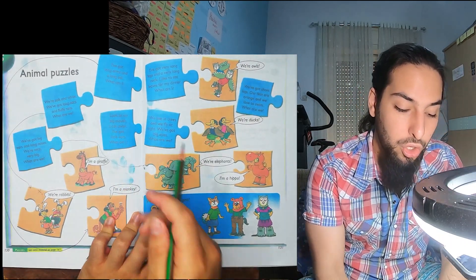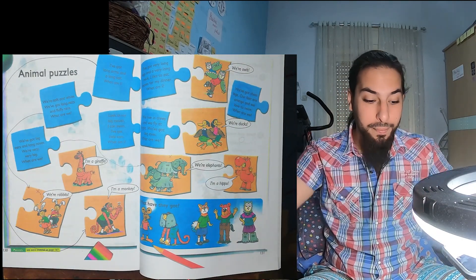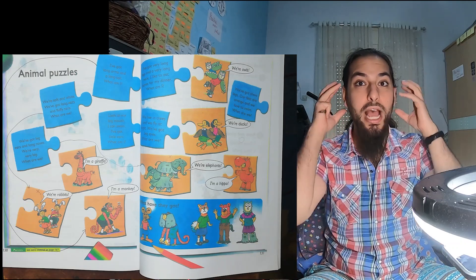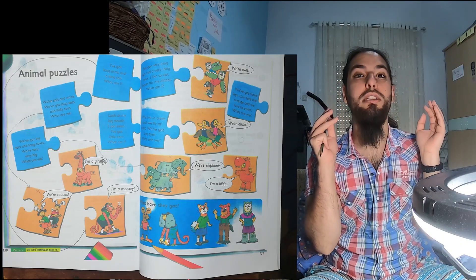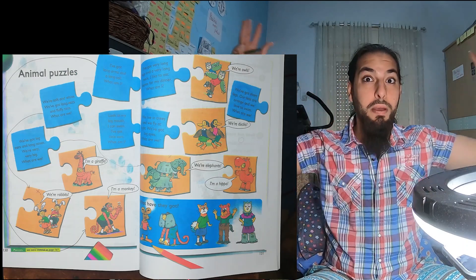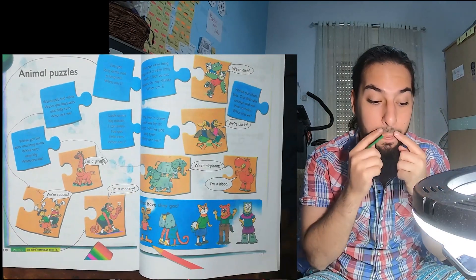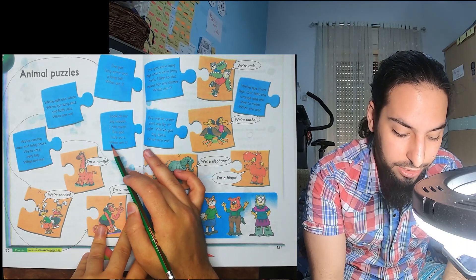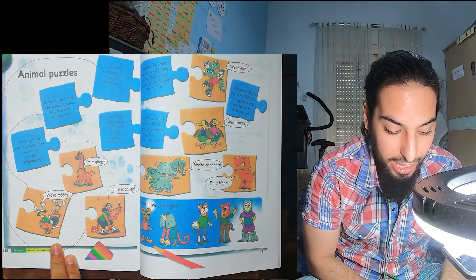Look at my big mouth. I can swim. I've got little ears. Remember we had big ears — now we have little ears. Little is the opposite of big. So: big mouth, I can swim, I've got little ears. What am I? It can't be the monkey; we already did that.